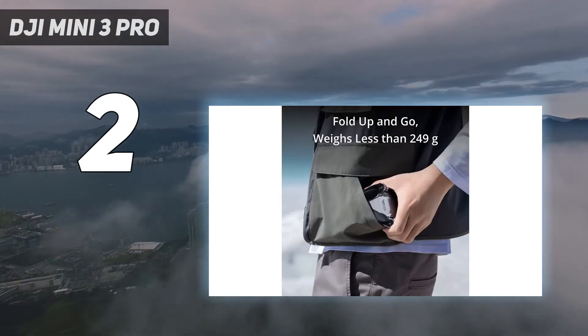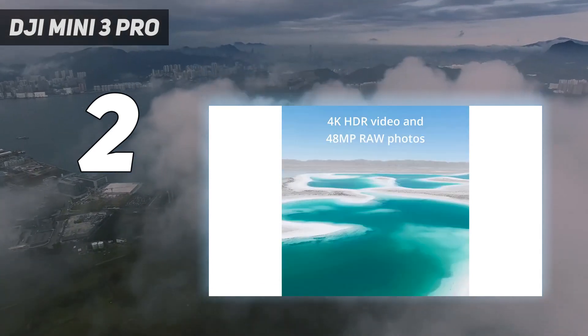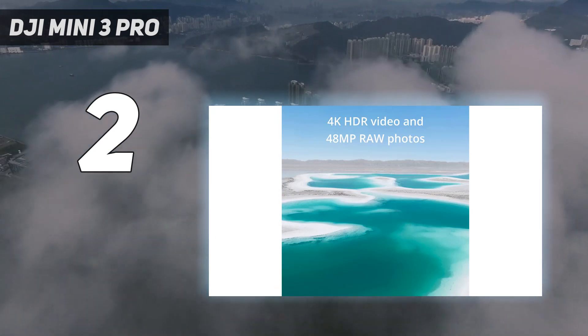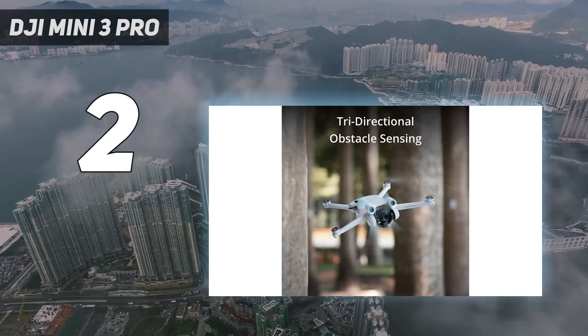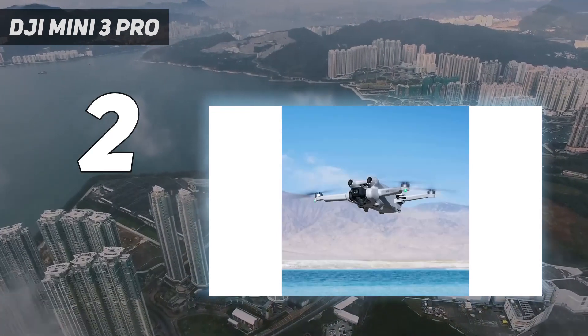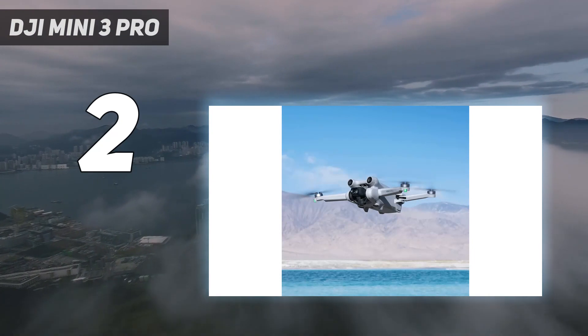Other big pluses are the choice of controller and the option of a longer-lasting battery. It really feels like professional flexibility has arrived in the ultralight category. The only reason it's not top of this list is the price makes it tricky to suggest as a first drone — but if you're feeling flush, why not? Those sensors make it hard to crash.